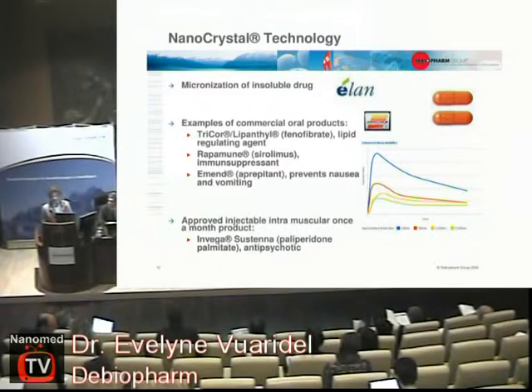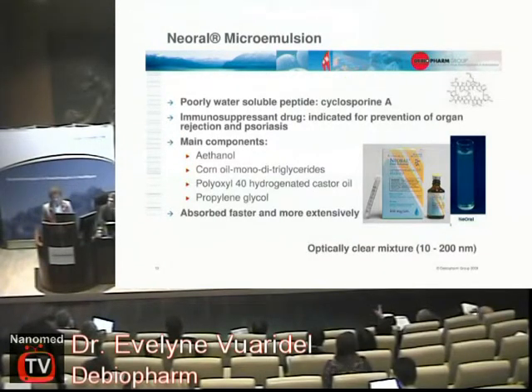One example, demonstrated by Elan: you micronize a drug so much — down to about 100 nanometers in size — that it becomes soluble in the gastrointestinal tract, gets absorbed, and can be active in the patient, giving much higher blood levels. Another example is a product from Novartis — also nanotechnology. The structure is so small that the solution appears transparent, yet you still have nano-sized particles. This allows a poorly soluble compound to be absorbed and enter the bloodstream.